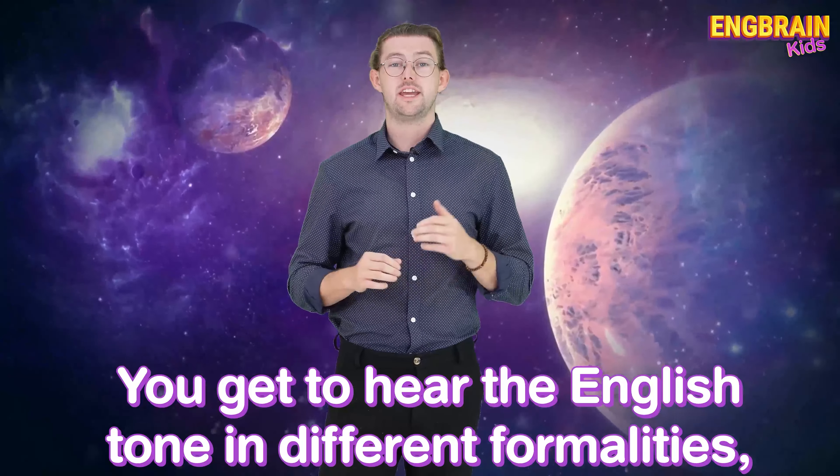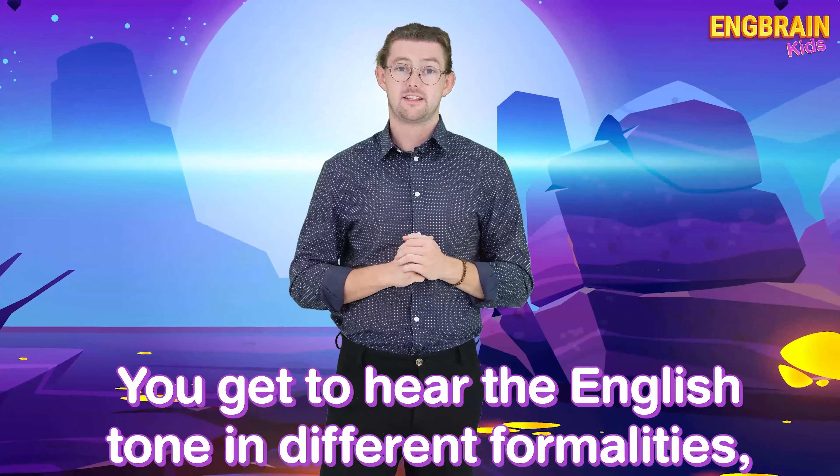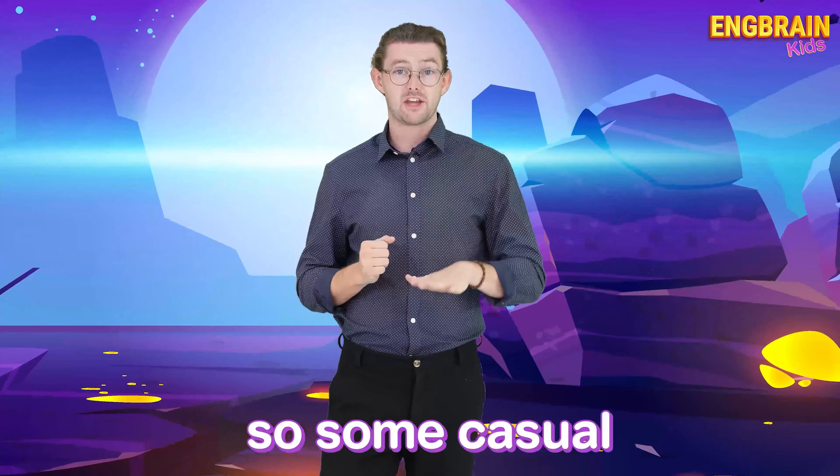Hello everyone, it's Teacher Ellis here and I am going to give you some more advice on how we can sound more British when we speak English. An excellent way to learn and understand the tone of the British accent is to watch popular British TV shows.